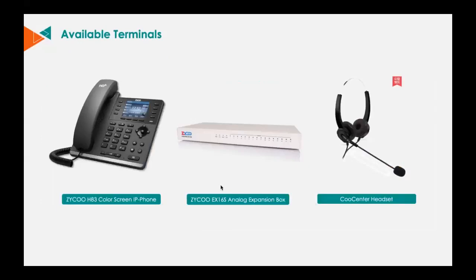Zyco not only provides a call center server, but also all the terminals you may need for setting up a call center, like desktop IP phones, analog FXS expansion boxes, and of course call center specially designed headsets. You can get everything you need for a call center from Zyco's Smart Call Center solution.